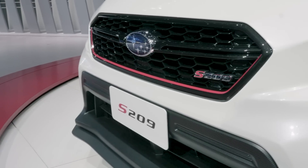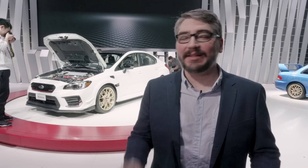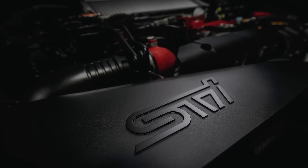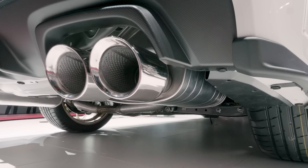Under the hood, you'll still find an EJ motor. But in the S209, Subaru has added a larger HKS turbocharger. They've upgraded the intercooler and the pistons. They've done a lot of work to bring the power in this motor up to 341 horsepower.